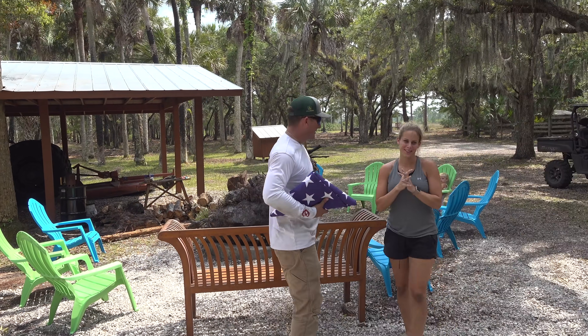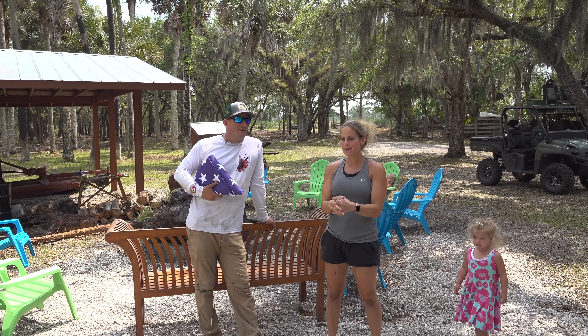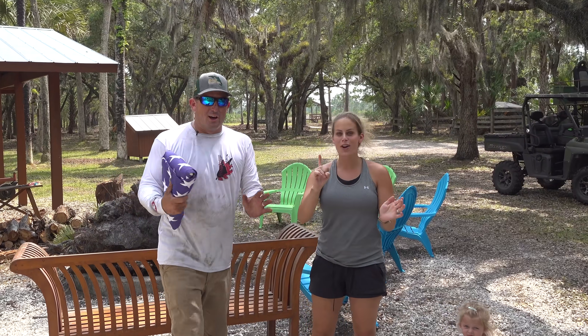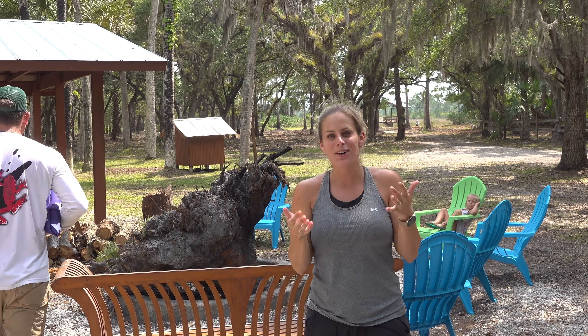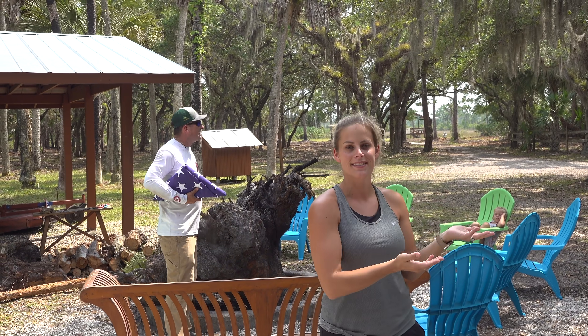All you ladies out there, comment below — he calls me a squirrel! There's a difference between stashing stuff and organizing things. She is a squirrel, y'all. If there's a hole, she's going to put something in it — but organized and nice and neat. So ladies, back me up — there's a difference between squirrel and organized. It can be organized, right?